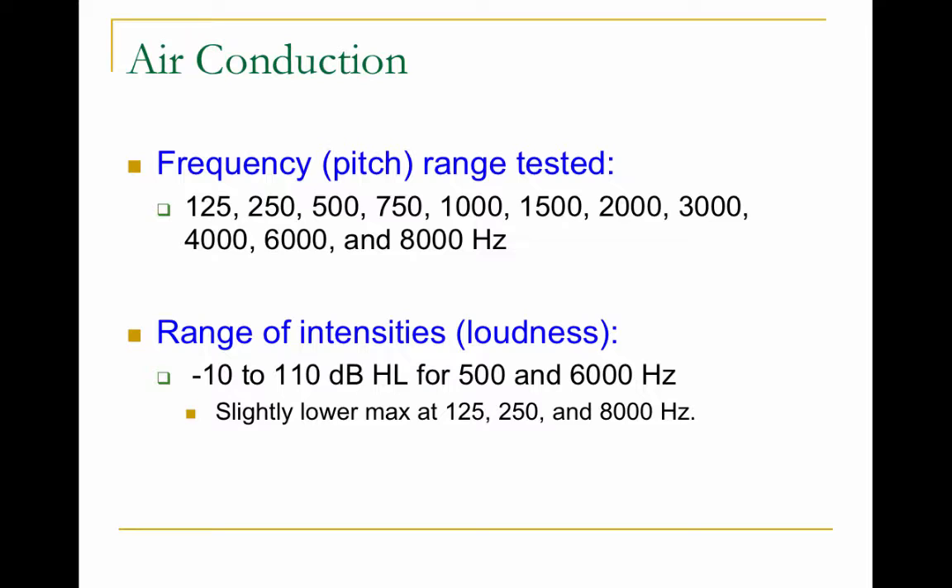For a standard pure tone test, you start at 1,000 Hz, then do 2,000, 4,000, and 8,000. Then you go back and do 250 and 500 Hz. The range of intensities tested goes from negative 10 dB HL up to 110 dB HL. Normal hearing is considered between 0 and 20 dB HL. If you score negative 10 or negative 5, it's not superhuman hearing — you do have very good hearing; your scores are just better than the norm.